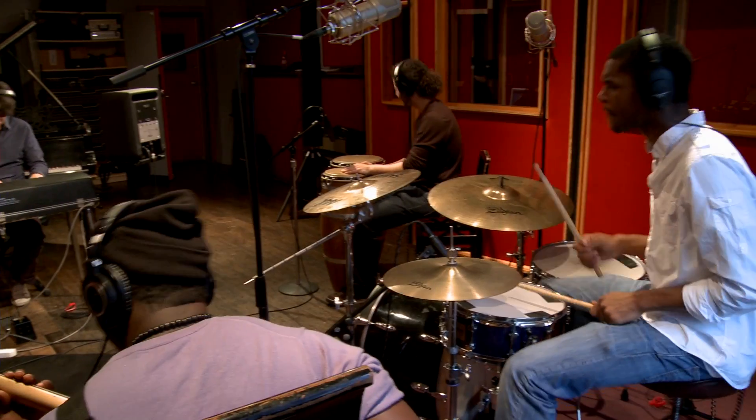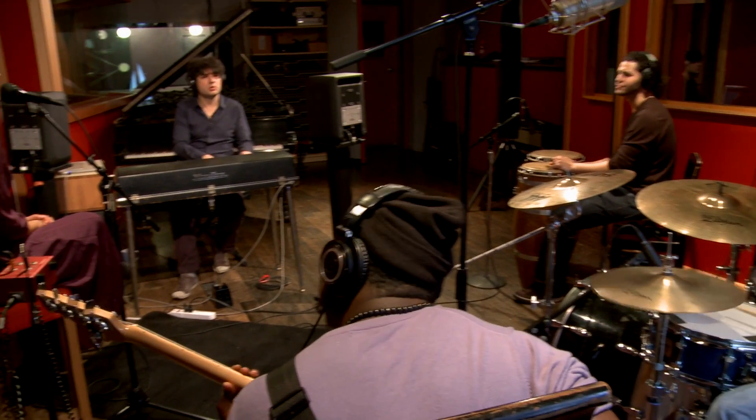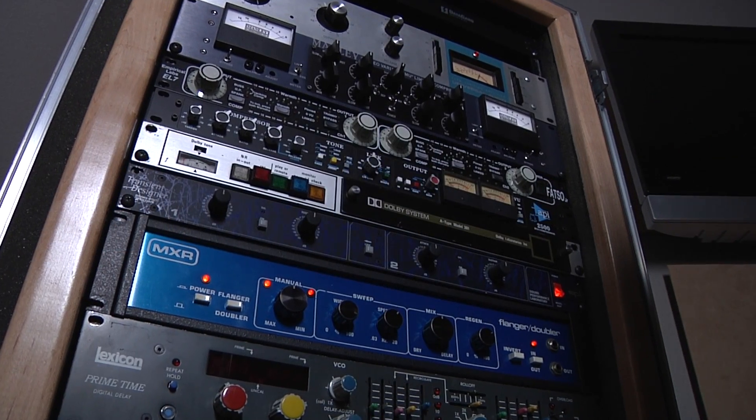Apollo sets a new standard for real-time recording, giving you unparalleled sonic clarity, plus a wide range of analog tones and colors.